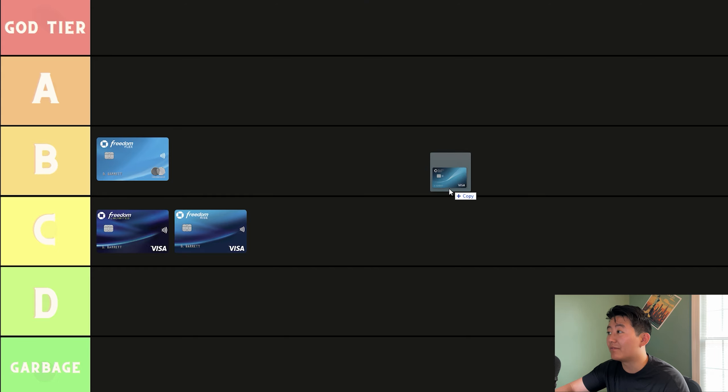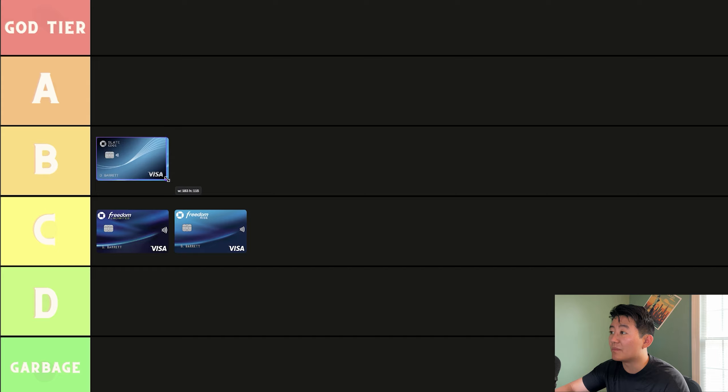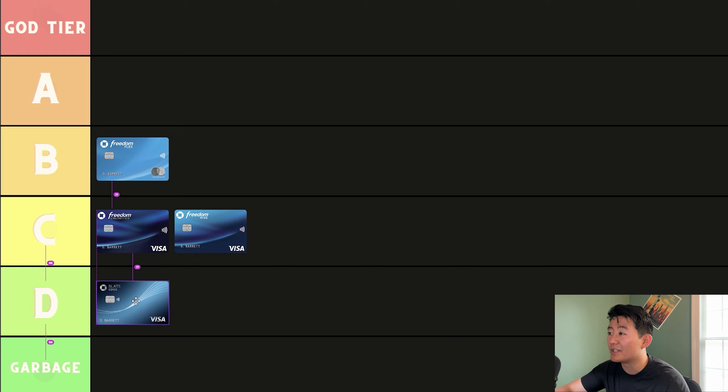Moving along, we have the Slate Edge. I don't know too much about this card, but from what I understand, it's one of those balance transfer cards where if you have credit card debt or want to transfer your balance from another credit card, you transfer it to this one. The sign-up bonus offer is 0% APR for the first 18 months, so you're getting no interest for 18 months, which is a pretty good deal. It comes with a $0 annual fee, but the caveat is that it doesn't earn you any percentage back in Ultimate Reward Points — it's just a balance transfer card. I would say the Slate Edge is a D-tier credit card. It doesn't provide anything other than helping you mitigate paying interest on your credit card balances. A bunch of other Chase credit cards also offer 0% APR for 12 to 15 months, with the Freedom Unlimited and Freedom Flex, so it's not really a big deal to get this card.